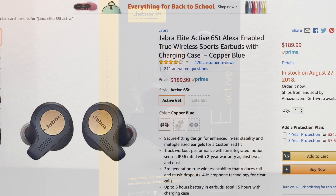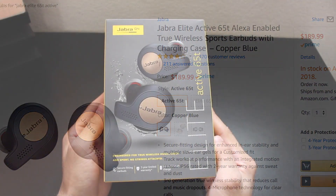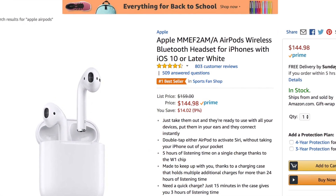They retail for $189 US, and already at that price point, this isn't cheap — especially now since you can find flagship true wireless earbuds selling around $150.